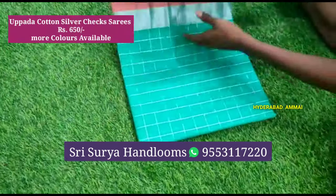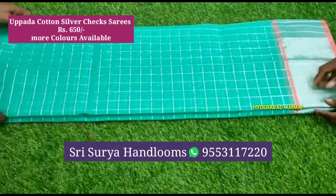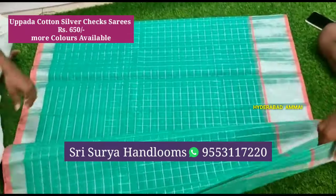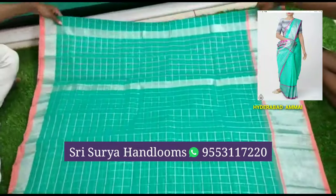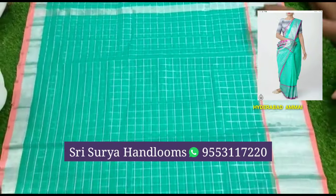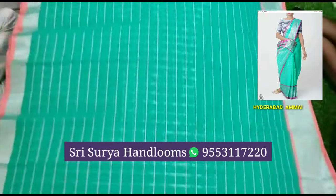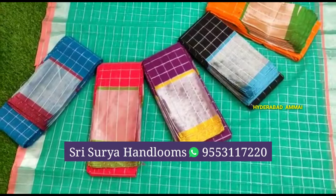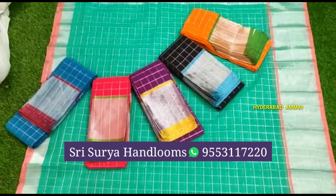Now I am going to show a cotton silver check saree. The saree is also very beautiful. It has a silver border. The cost is only 650 rupees. It comes with a running blouse, and there are multiple colors available in this saree.